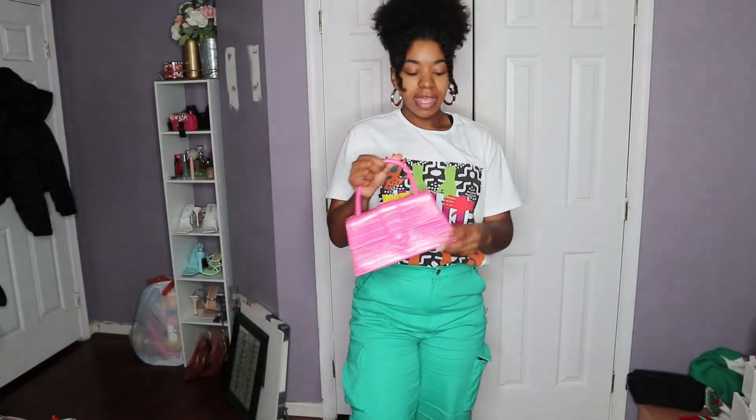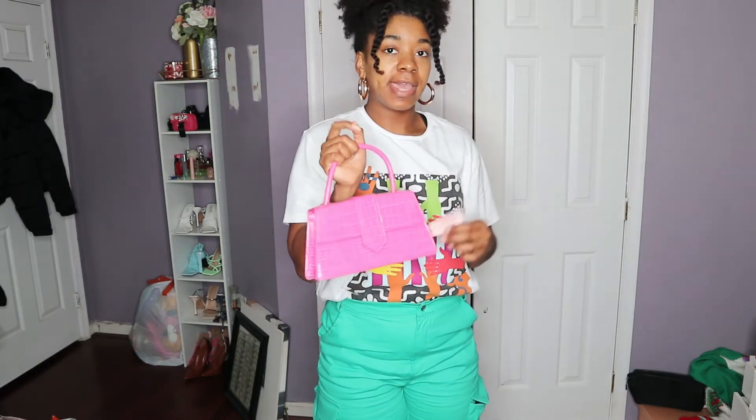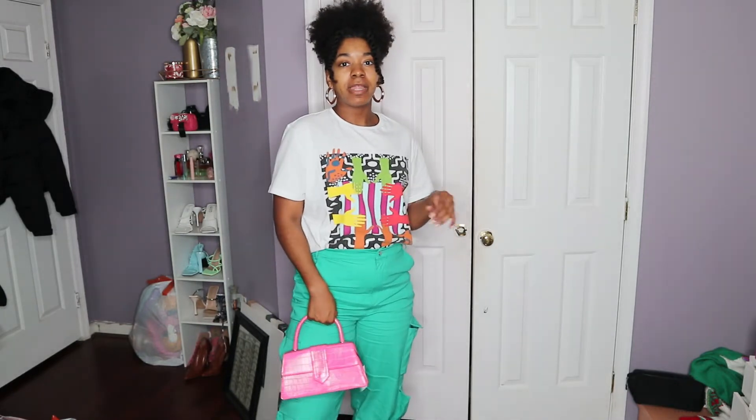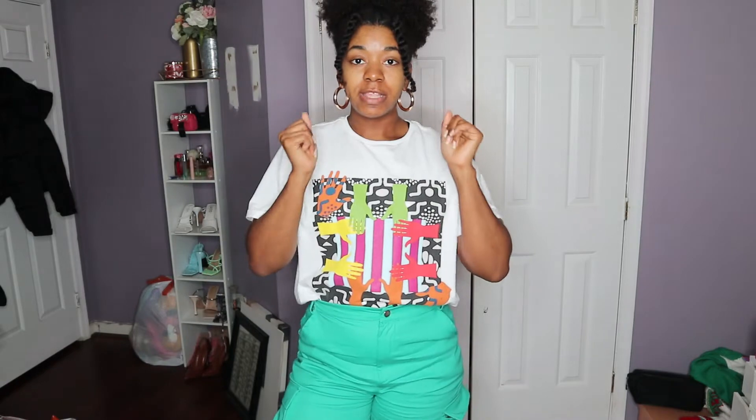The next bag is the crop PU top handle bag in candy pink — it also comes in black. Here's how much room you have inside: it has a zipper pocket and an open pocket. It also comes with a chain, but since the chain is stored in the little bag, I'd keep it there for now. I would use this as just a handle bag rather than a crossbody or chain bag — I just like how it looks. Those are all the accessories I picked out, so let's move into the clothes.